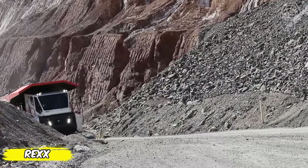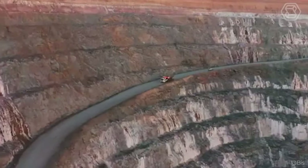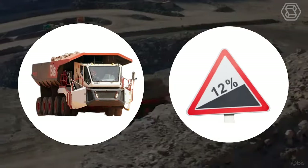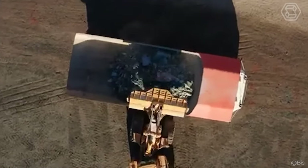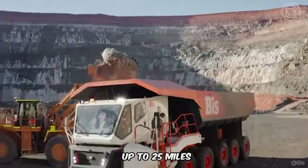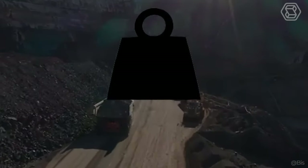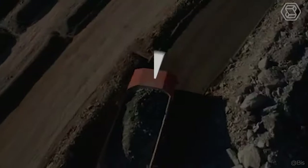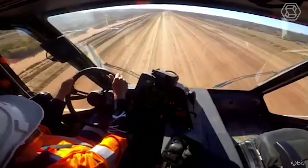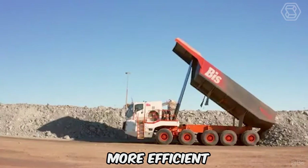Meet Rex, more than just a dump truck for mining. This machine combines fuel economy and productivity, pushing the boundaries of what's possible. Its compact 15.7-foot width and ability to negotiate gradients of up to 12% makes the Rex the ideal choice for challenging terrain. The Rex can travel up to 25 miles on a single fill-up, while saving 20% to 30% on fuel. With the ability to haul loads up to 160 tons and reach speeds up to 37 miles per hour, the Rex easily outpaces its competitors, making every delivery more efficient and cost-effective.